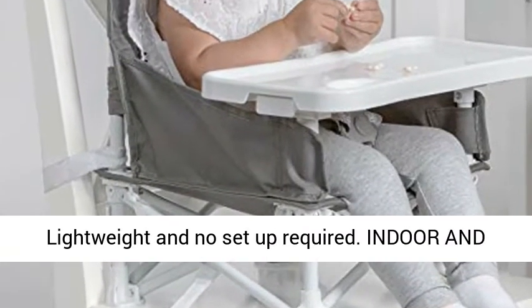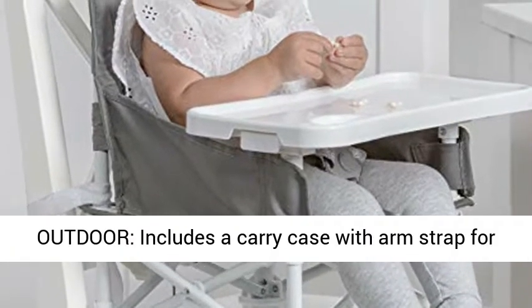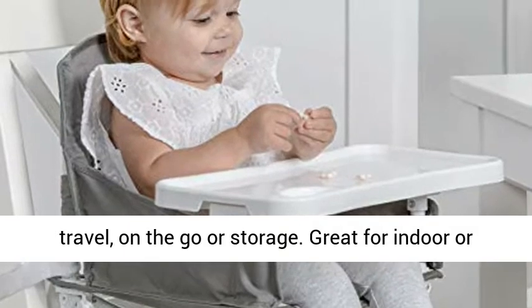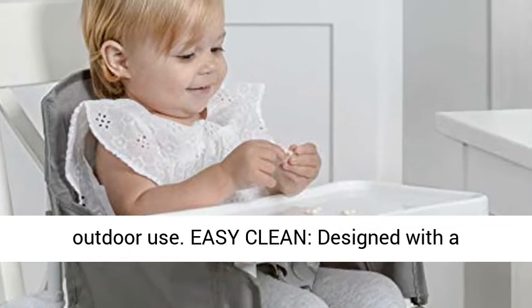Portable: Designed with a Simple Fold and Go design. Lightweight and no setup required. Includes a carry case with arm strap for travel, on the go, or storage.